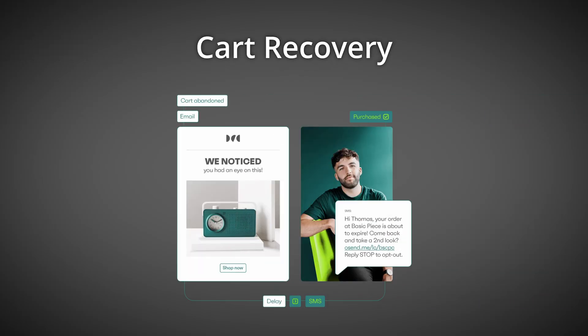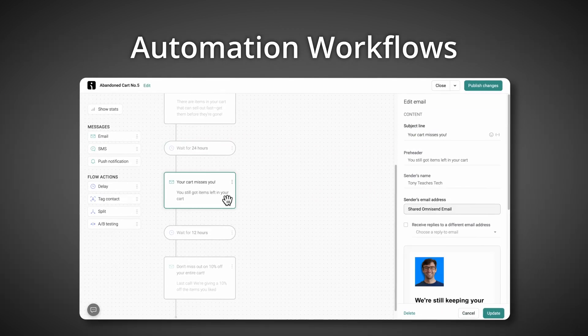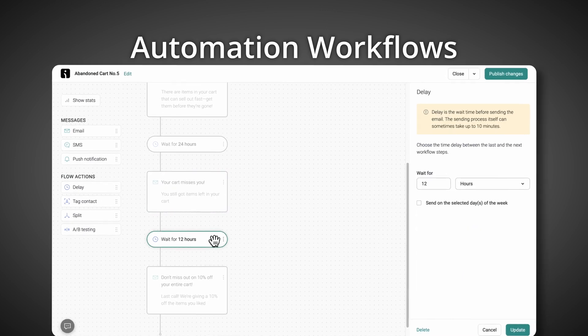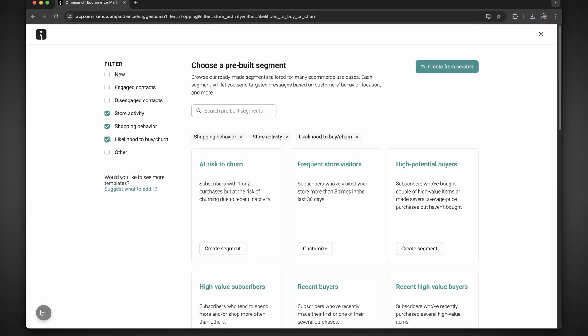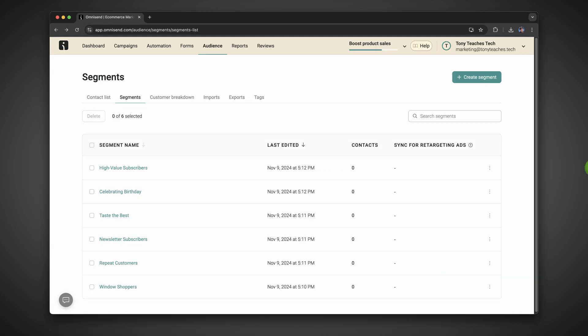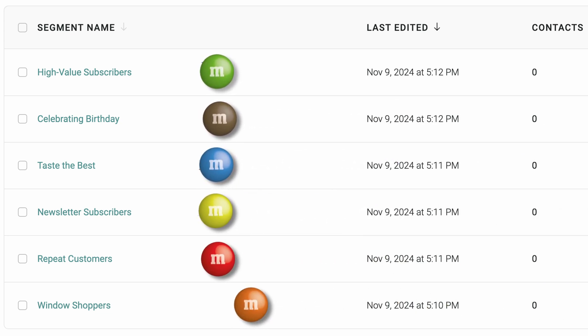Whether it's cart recovery, welcome emails, or customer reactivation, OmniSend has pre-built workflows that do the heavy lifting while you sit back and watch the dominoes fall into place. With OmniSend's segmentation, you can group your audience based on their behavior, lifecycle stage, or engagement — it's just like sorting your M&Ms. Each color represents a different type of visitor, and OmniSend makes sure every message goes to the right group at the right time.